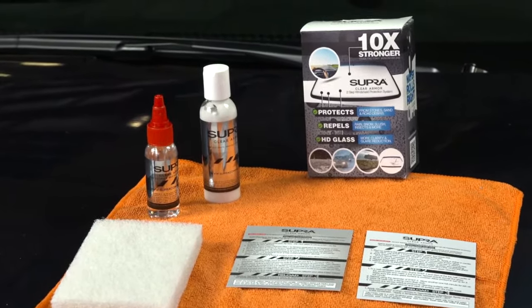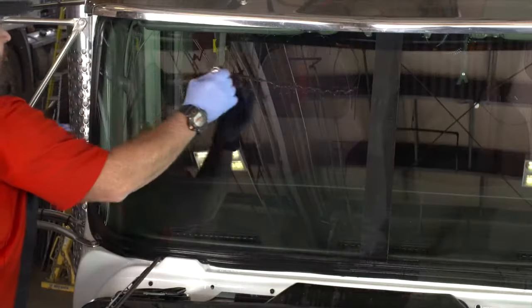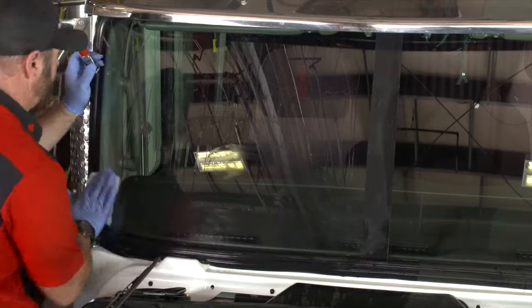Clear Armor, the ultimate protective glass coating. Easy do-it-yourself application provides optical clarity, stronger glass, and promotes safer operation.